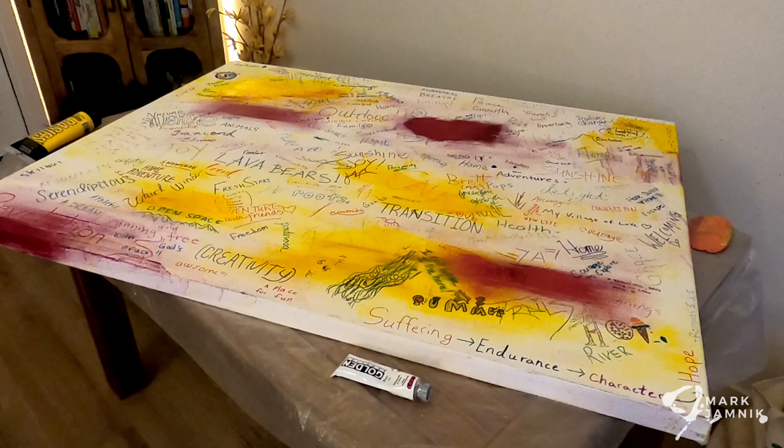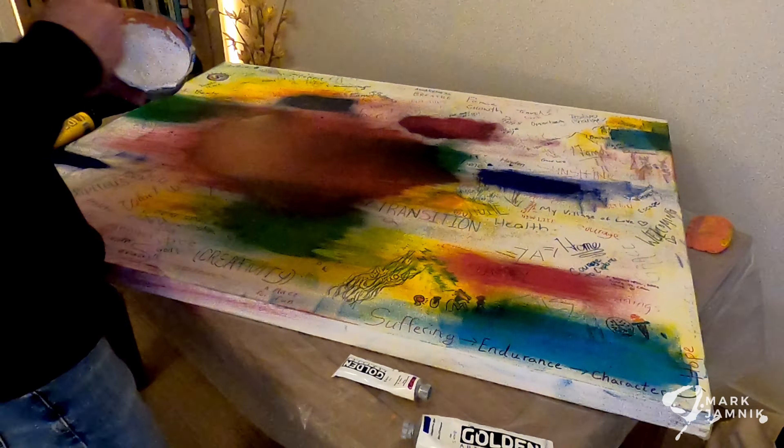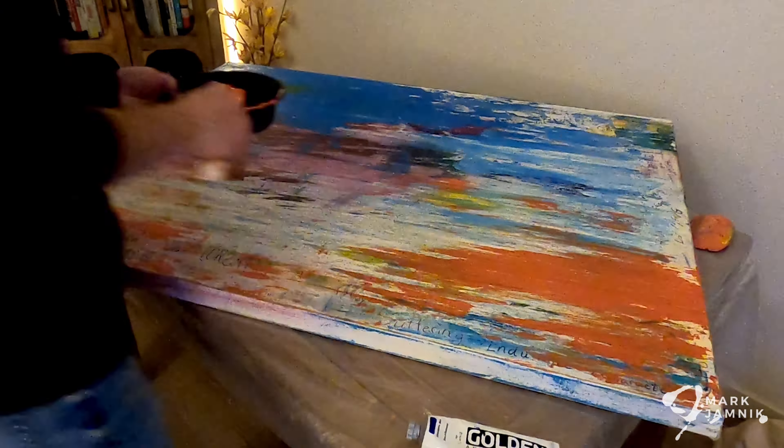After it's reviewed and looked at, each one of the contributions is taken into account and then it's painted over. And I love capturing the time-lapse of essentially how the painting comes about.